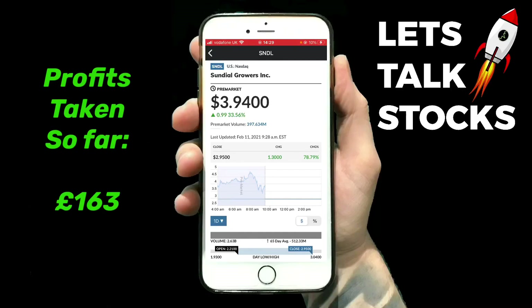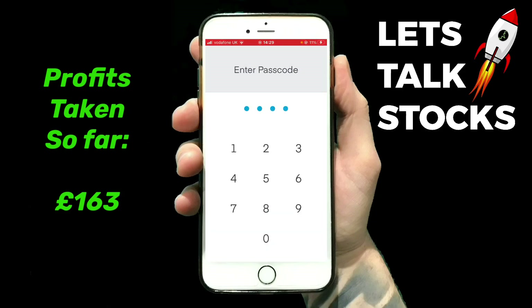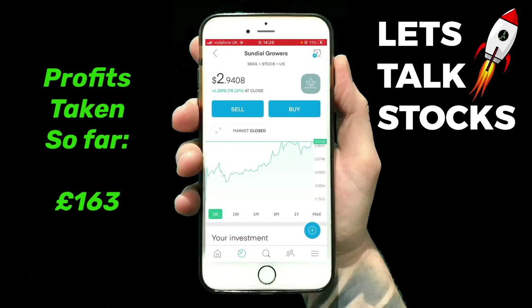Hello YouTube, welcome back to my channel. Let's talk stocks. My last video showed pre-market for Sundial at four dollars — it's now dropped down to $3.90, which is still a huge growth on yesterday. I'm going to flick over to Trading 212 now and let's see what it opens at.